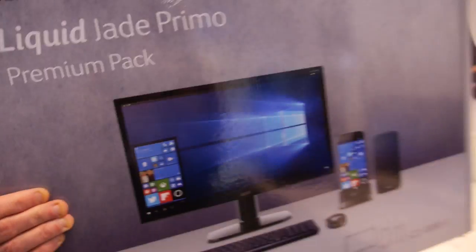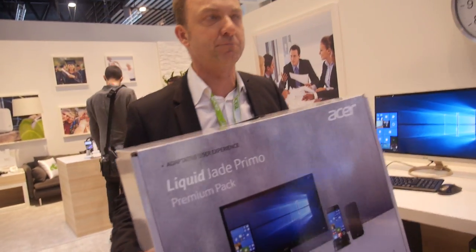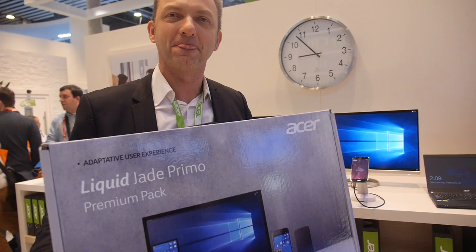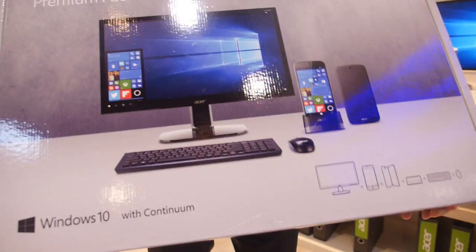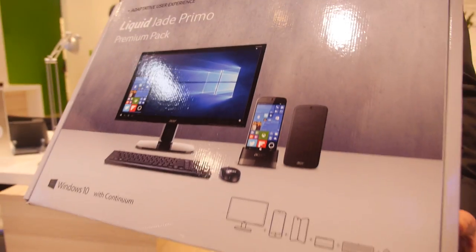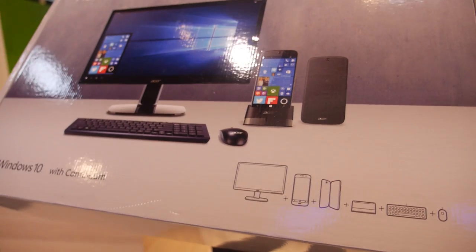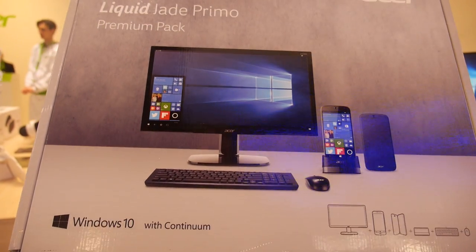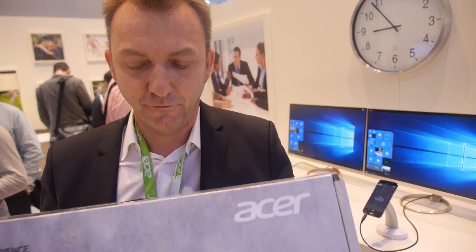The idea is to target SMEs — small enterprises — that want to deploy a full mobile PC solution. The package includes a 22-inch monitor, docking station, Bluetooth keyboard and mouse, and the Jade Primo. This pack will be available in some countries for €799, including a three-year extended warranty.